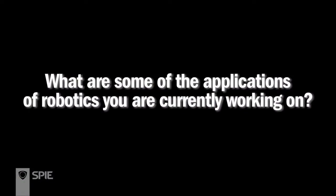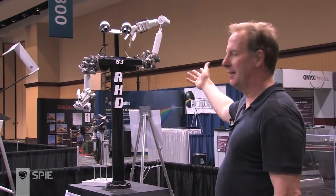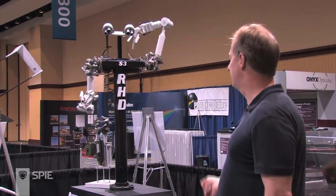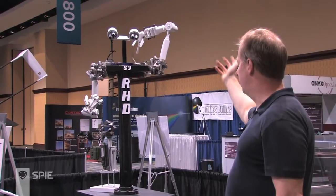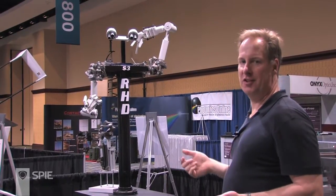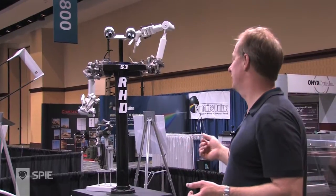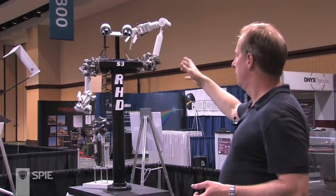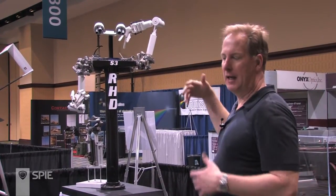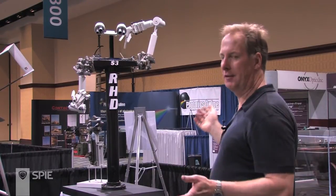What are some of the applications of robotics you're currently working on? This is S3, Robotics Surrogate 3. This is a project that started many years ago for NASA. The idea was to develop a humanoid robot that could help service the space station. The space station ended up being serviced by astronauts, but I continue to work on this design, utilizing robot joint technology I developed for industry through several government contracts.